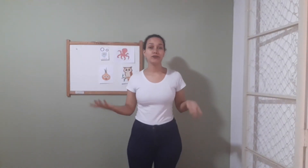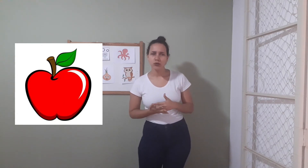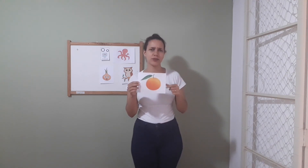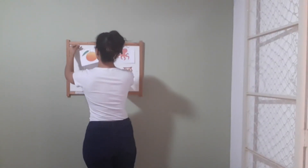Now we're gonna talk about a fruit that starts with the letter O. Do you think that apple starts with the letter O? No, it doesn't. But we have another fruit that starts with the letter O — it's the orange. Take a look here. It's round like an O! Let's repeat: orange. Do you like oranges? Yes, I do, or no, I don't. I like oranges! So let me glue here. Very good.